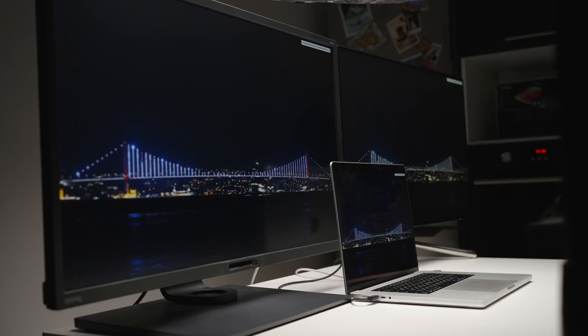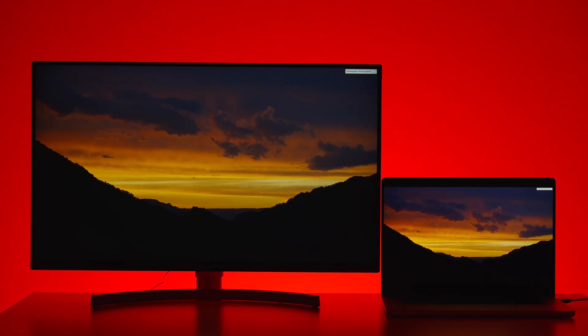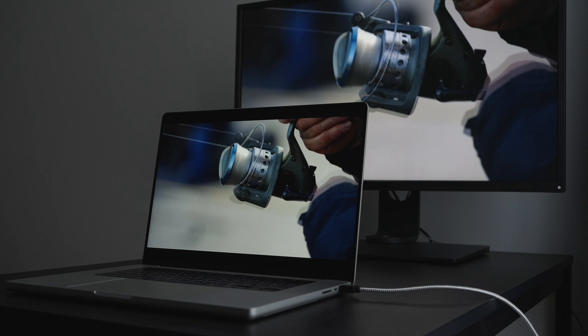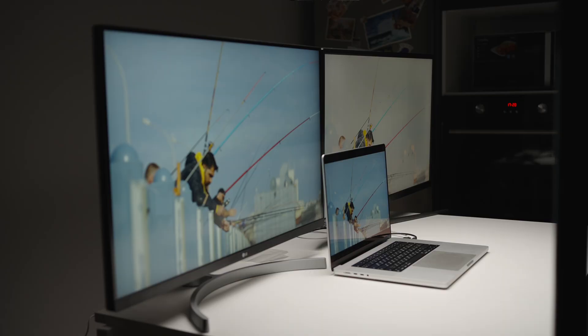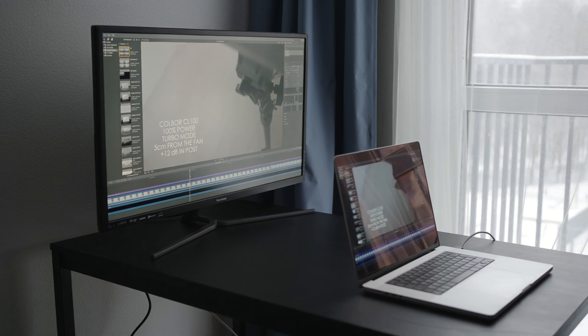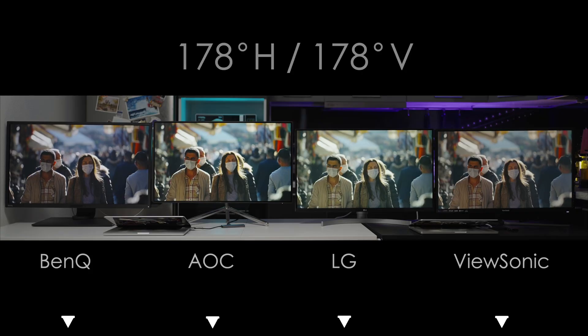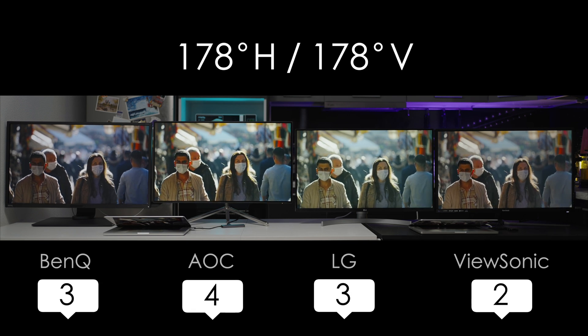Now let's talk about the viewing angles. They all have 178 degrees of horizontal and vertical viewing angles, but to be honest, in the real world the ViewSonic just loses contrast and saturation when you look at an angle, so I suggest using this monitor right in front of you. The AOC also has the CR10 rating.